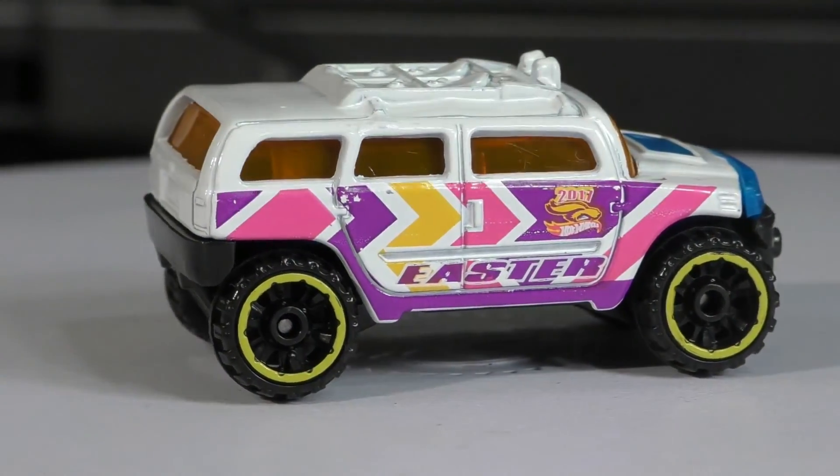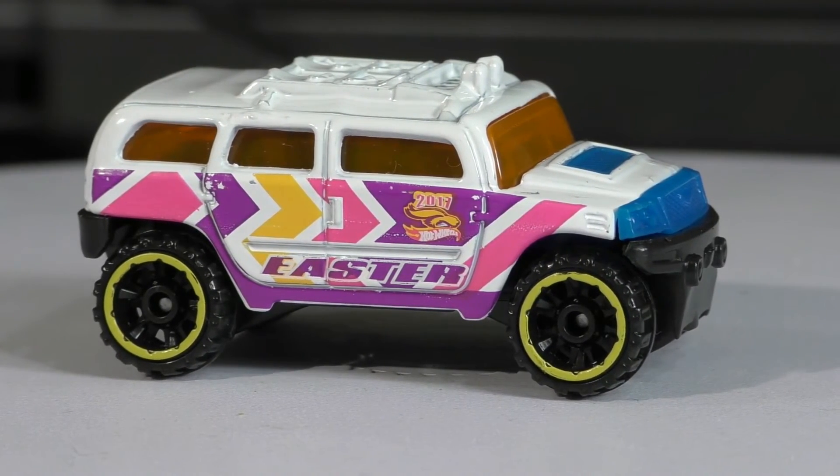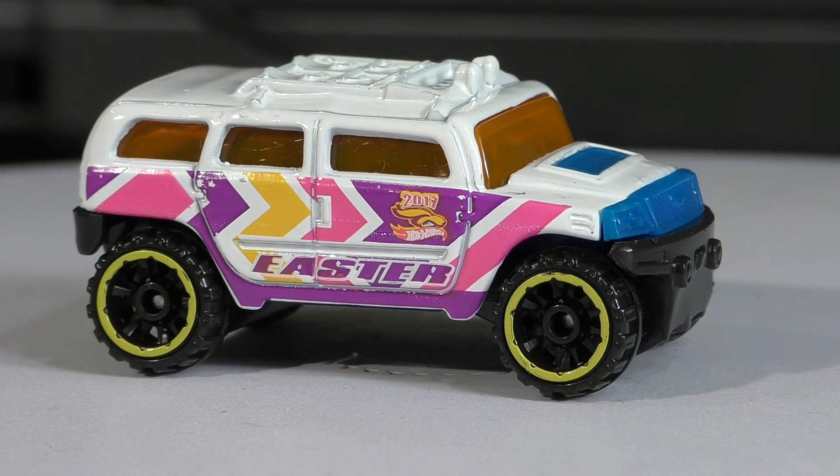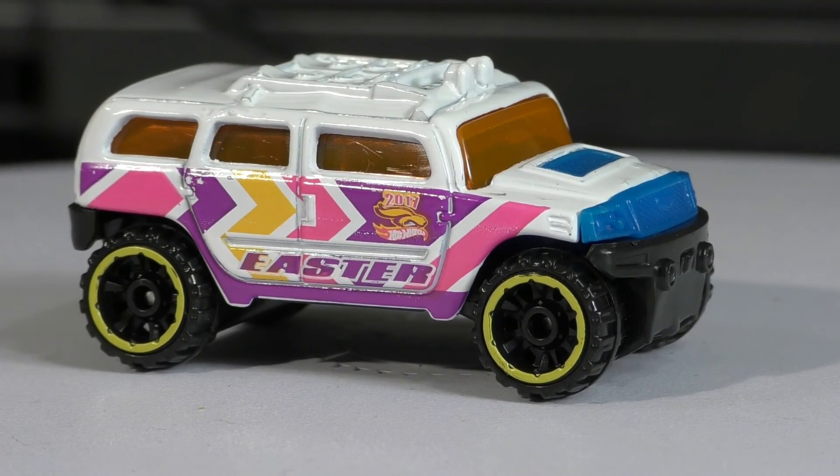There's the Easter car, celebrating Jesus's death and resurrection — he paid the ultimate price for everyone. Thanks for watching.